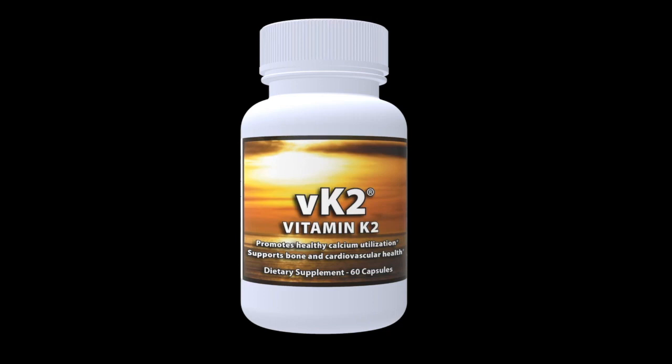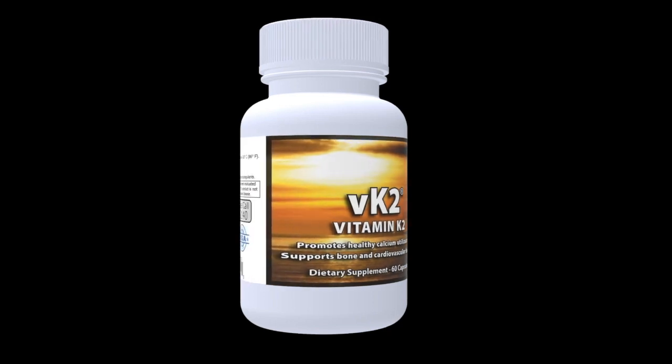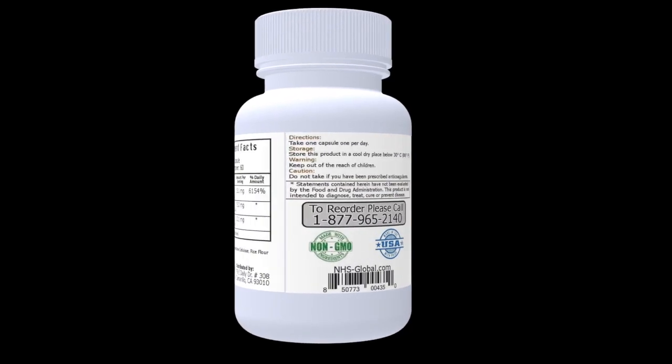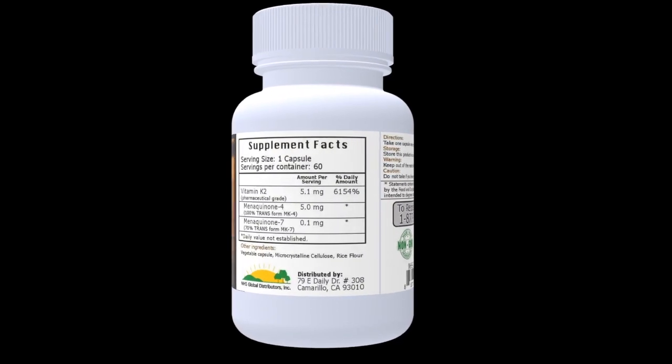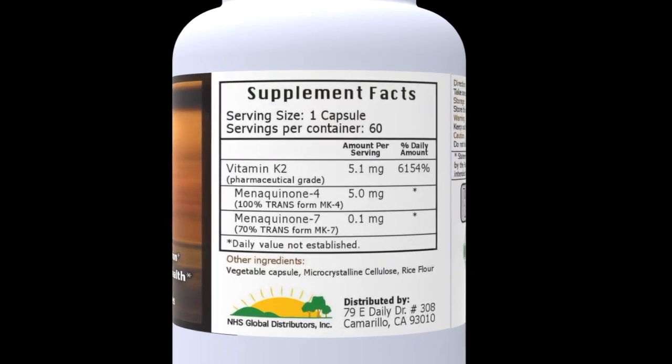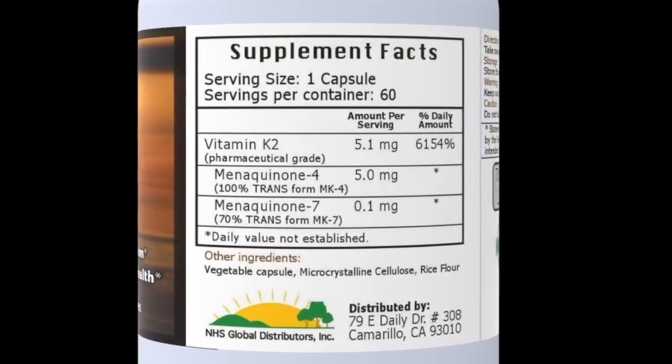NHS Global is proud to introduce VK2, our vitamin K2 supplement. Unlike most other vitamin K2 manufacturers who choose to be in either the MK4 camp or the MK7 camp, VK2 contains both MK4 and MK7, and both are sourced from Europe.